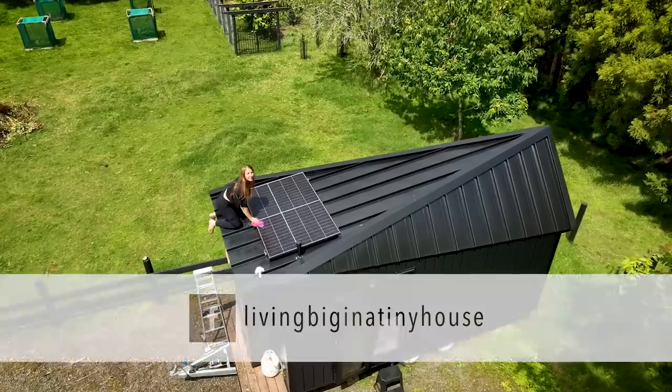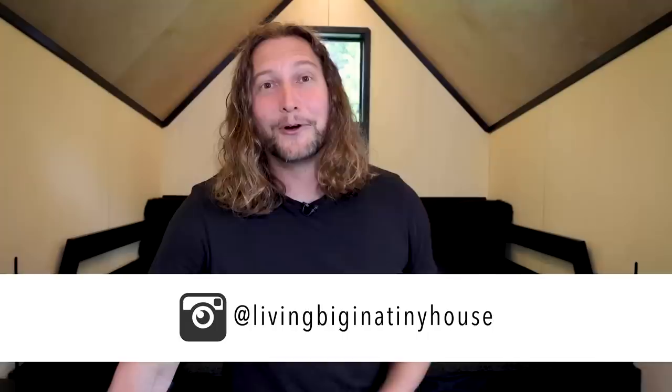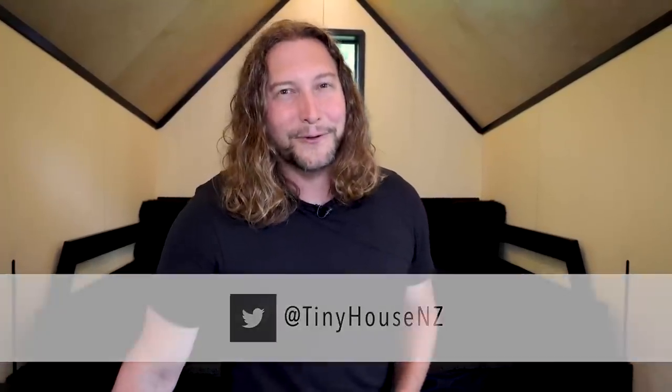You can find out more about these in the description of this video. As for Rasa and I, we are both very excited to now get this tiny house on the road and kick off the adventure that it was designed for.